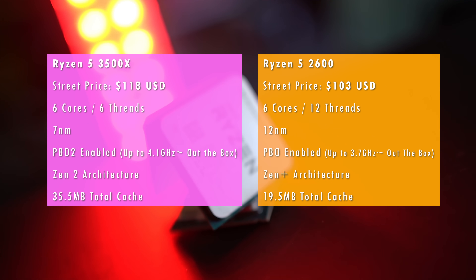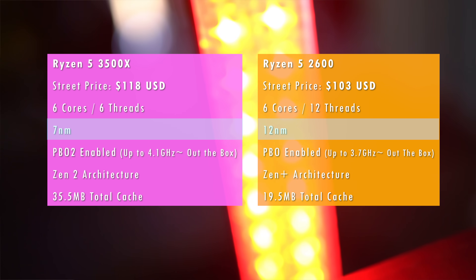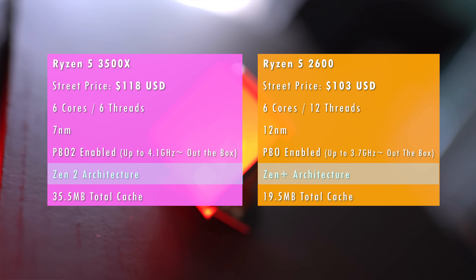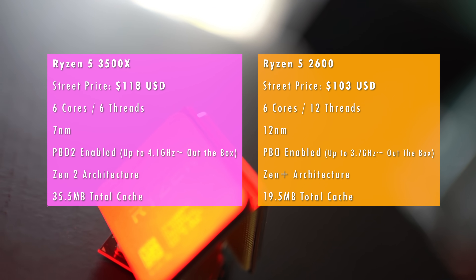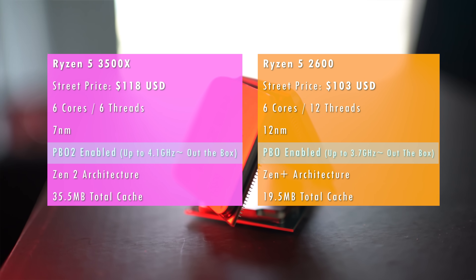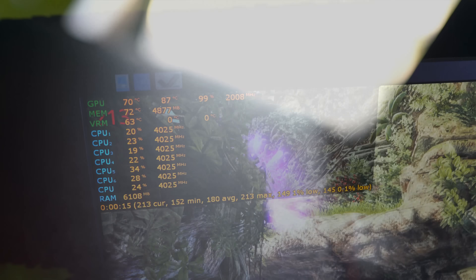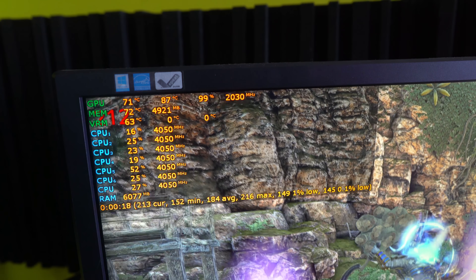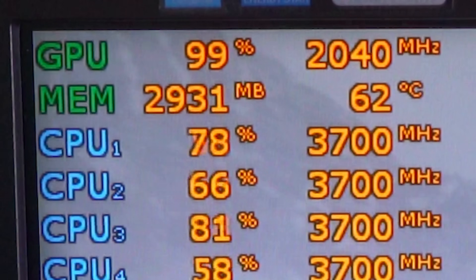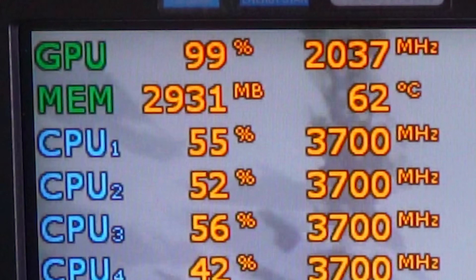The 2600 is on 12nm+ with Zen+ architecture, while the 3500X carries all the benefits of Zen 2, including 7nm and more power efficiency. The biggest feature for me is Precision Boost Overdrive 2, where in testing this CPU was clocking anywhere from 4.0 to 4.1 GHz in gaming benchmarks, as opposed to the Ryzen 5 2600, which comes out of the box at up to 3.7 GHz all-core.